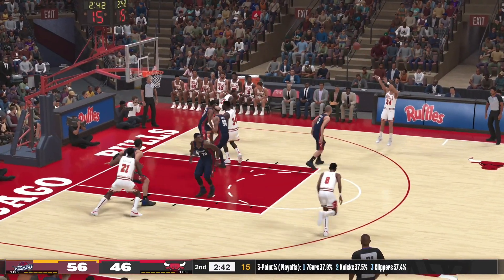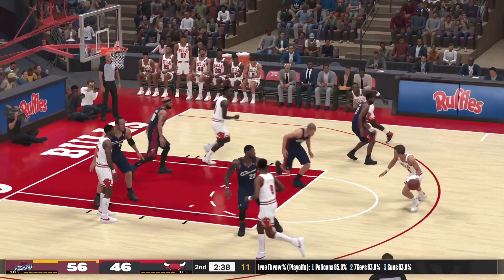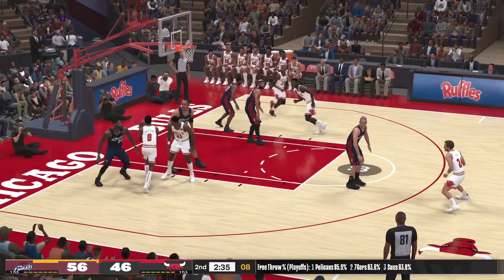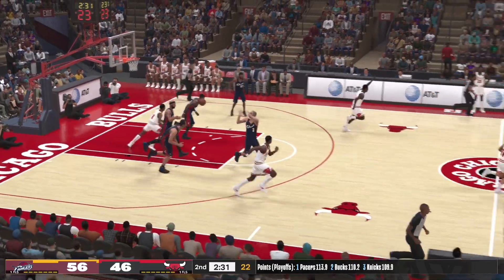Jordan against Hughes. Here's Macy. Here's Gervin — no good there, and that would have cut it to single digits.